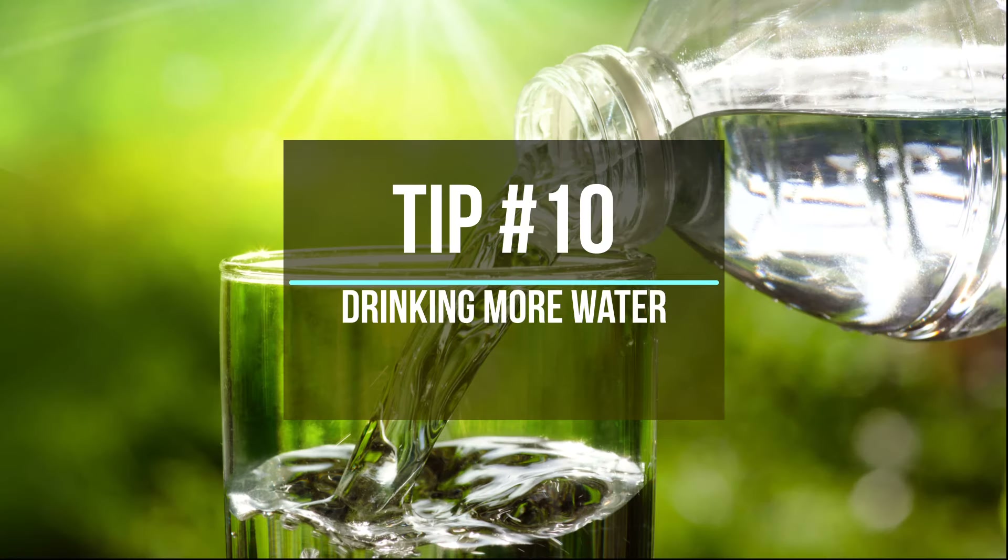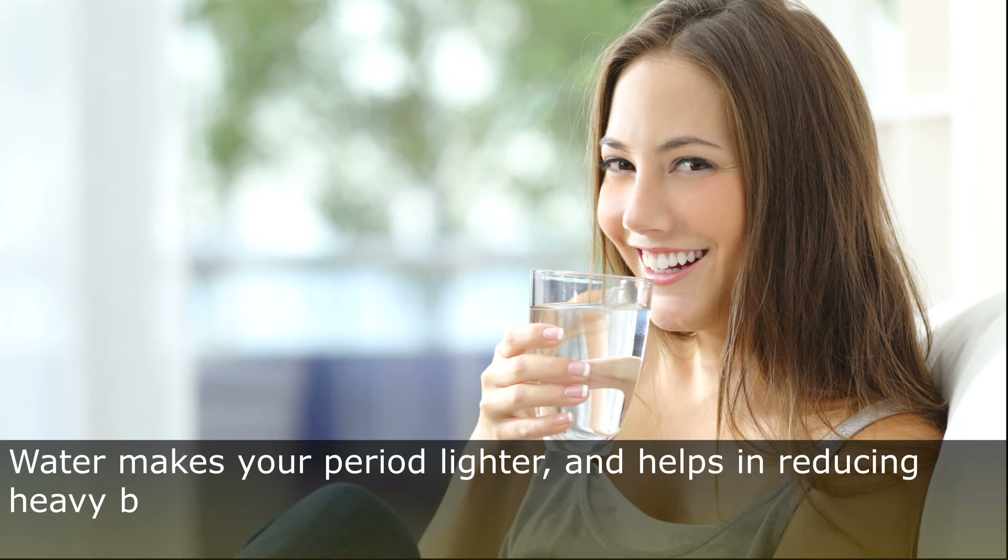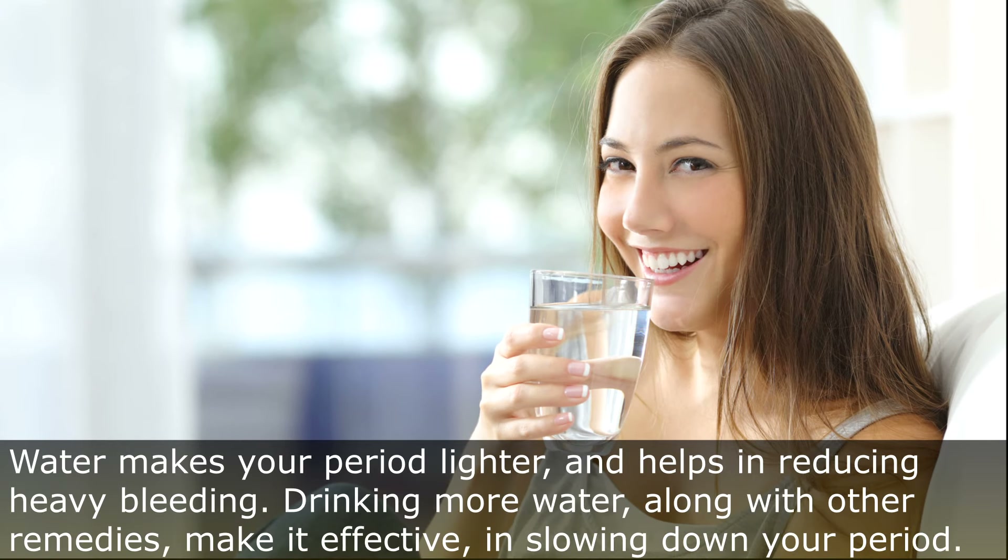Tip Number 10: Drinking More Water. Drinking more water makes your period lighter and also helps in reducing heavy bleeding. Start drinking more water along with the other remedies to make it more effective in slowing down your period.